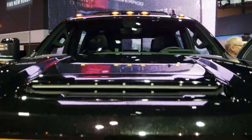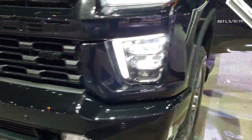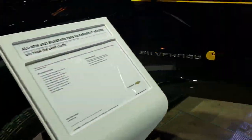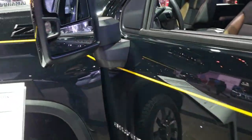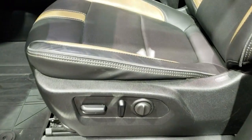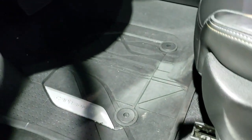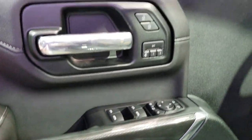It has a cowl induction hood with the clearance lights up top. It has the tow mirrors with the LED side lights, the custom Carhartt two-tone leather interior and stitched-in headrest, and Carhartt floor mats.